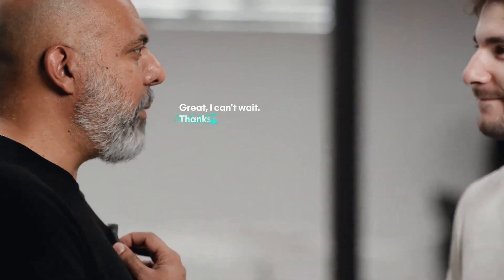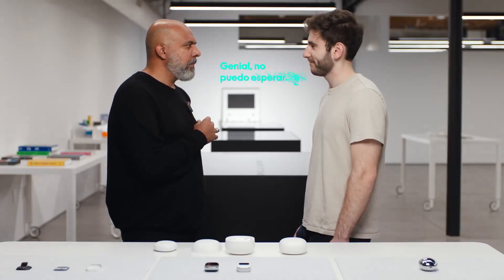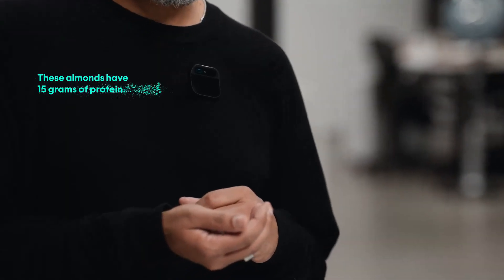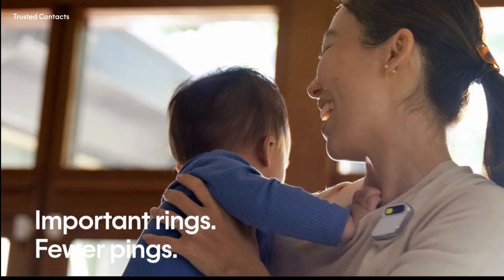Ask the AI Pin for information about weather, traffic, or nearby businesses. The Humane AI Pin is powered by a built-in battery, but also pairs with a battery booster for extra power that also serves as a magnet to attach it to your clothing.